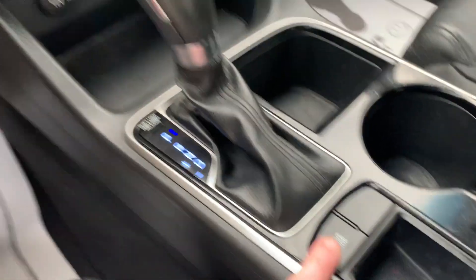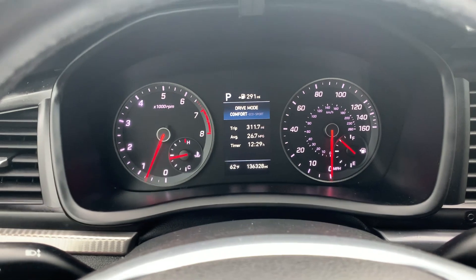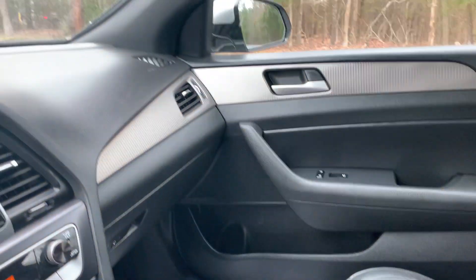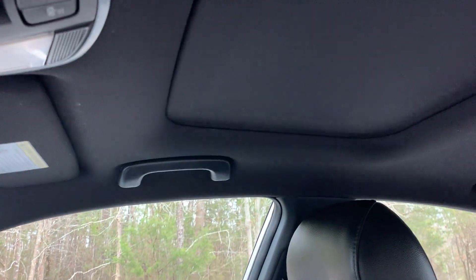Plenty of console storage space. We also have drive mode — comfort, sport, and eco. Has advanced airbags. Power sunroof.